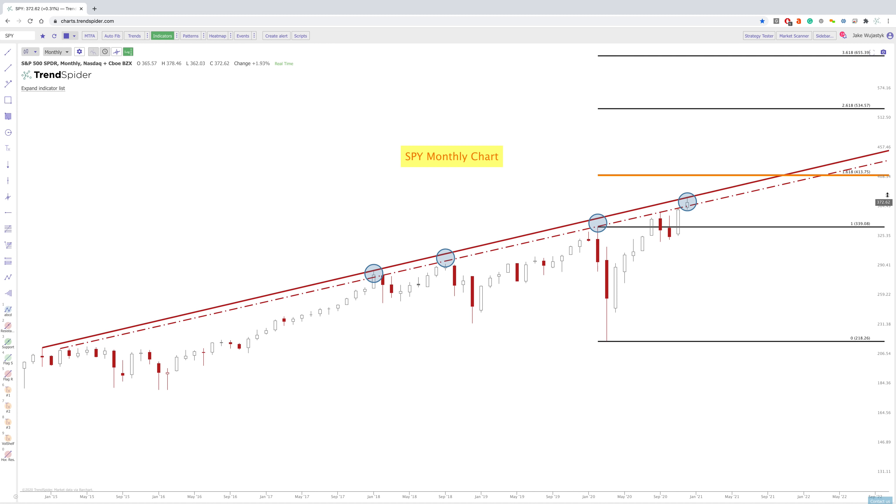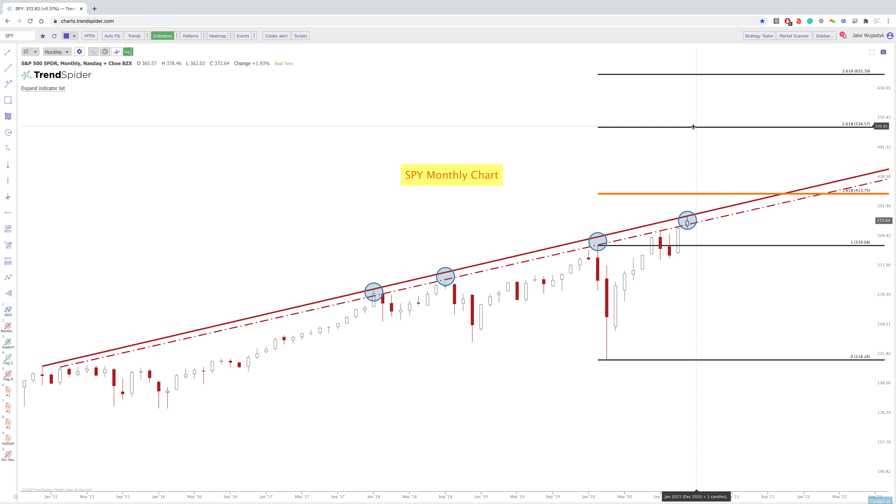So for SPY, if we did break through this area, this 1.618 area would be something to look at. But if we did continue up, this is where extensions just continue to go. So we have the 1.618, we have the 2.618, which would be way up here — which could take years, who knows when that will happen.